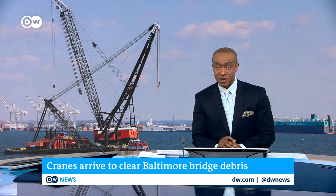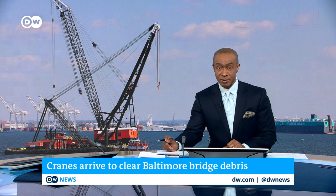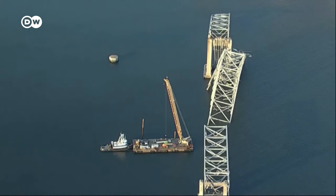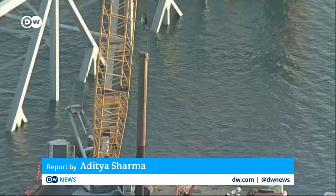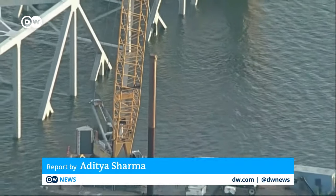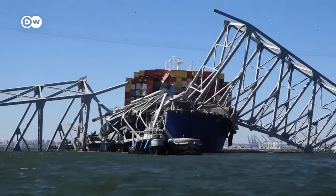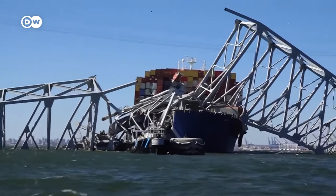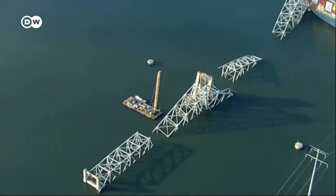Heavy lift floating cranes have now arrived in the harbor to begin what local officials say will be a daunting cleanup operation. This massive crane is the biggest on the U.S. east coast, capable of lifting 1,000 tons, and is part of the heavy-duty equipment being brought in to clear the wreckage of the Baltimore Key Bridge.